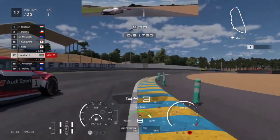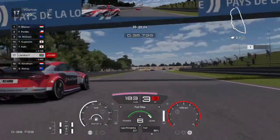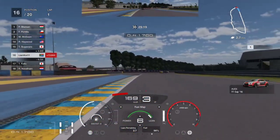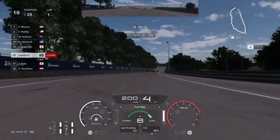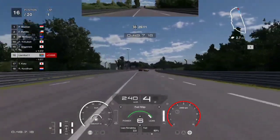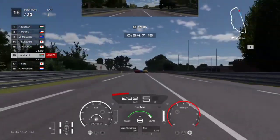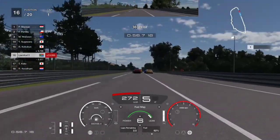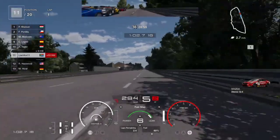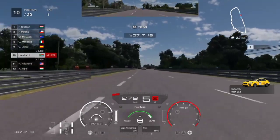Pay close attention to my throttle control — you'll see that I actually let off on some corners and just let the car coast and carry its speed. That does help you save some fuel, but it's nothing drastic. I'm playing with automatic transmission so I'm not really trying to fuel save whatsoever.